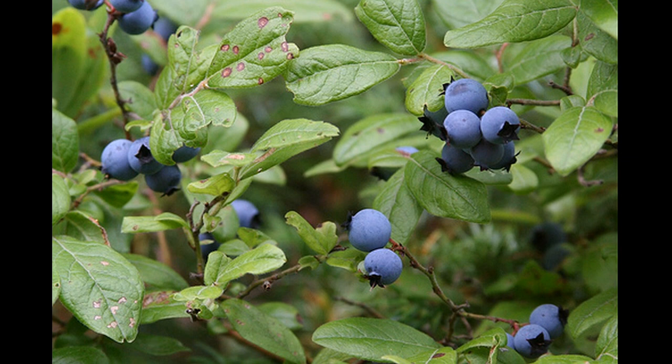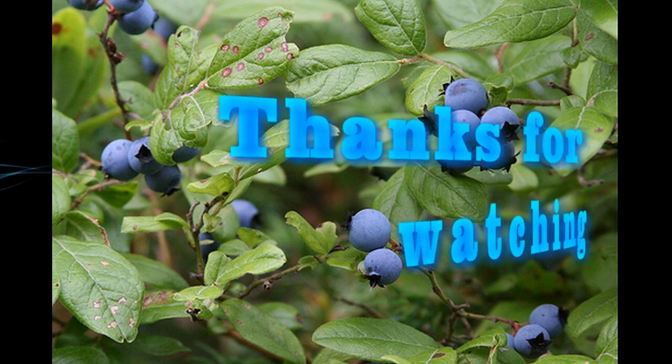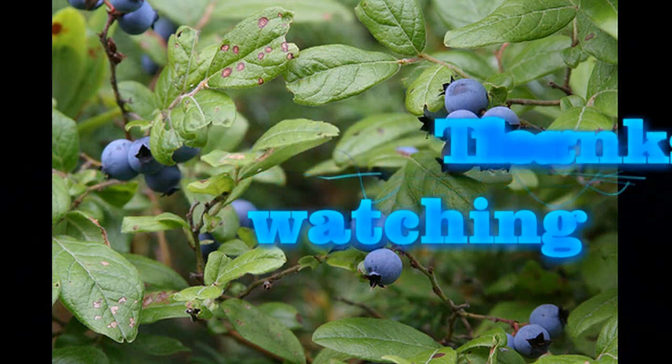That wraps up my video on edible berries in BC, Canada — at least the ones that I know of. Now you can go out there, enjoy the berries, but please be safe and if you're in doubt, do not eat them. This should give you a good guide, and I thank you very much for watching.